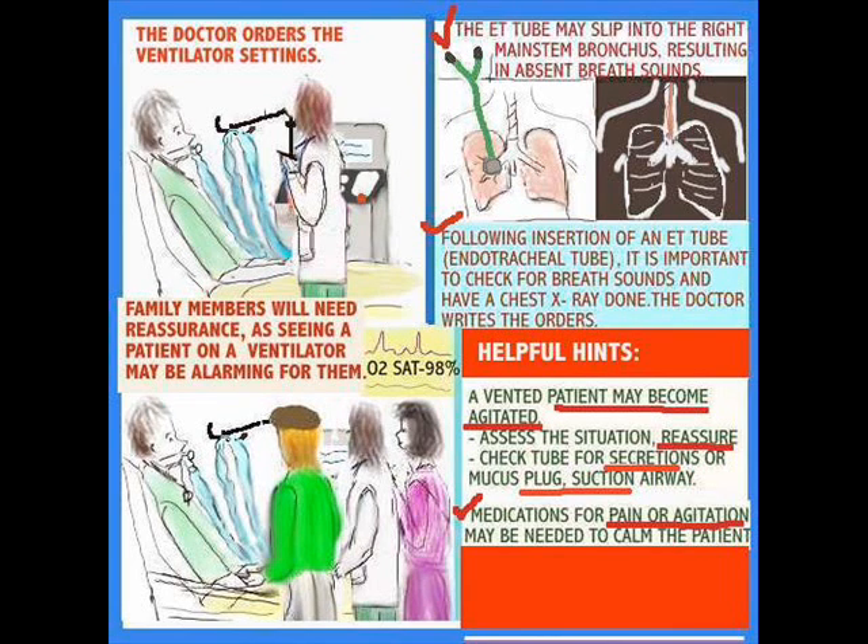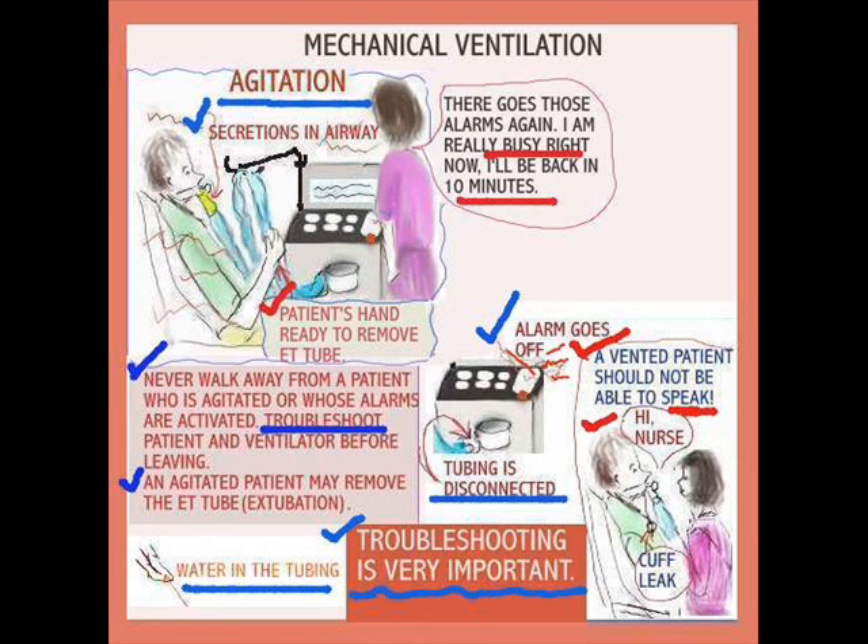Very often, patients who are intubated become very agitated because they're scared with a tube being in their throats, so they might require some sedation to help them through.